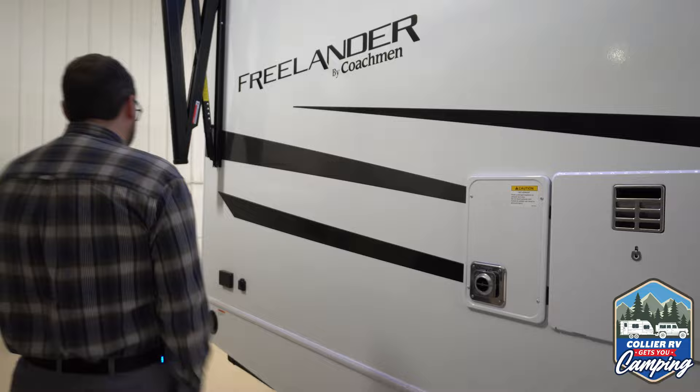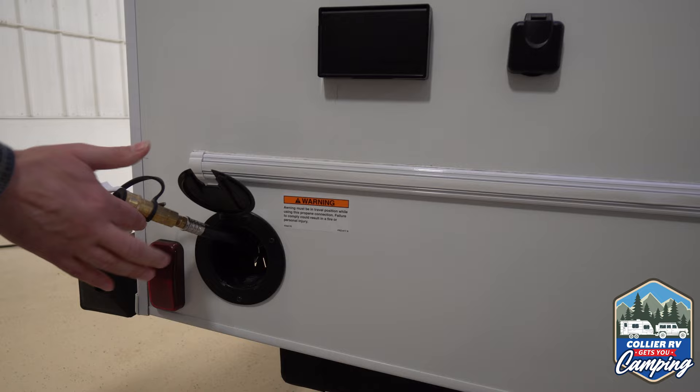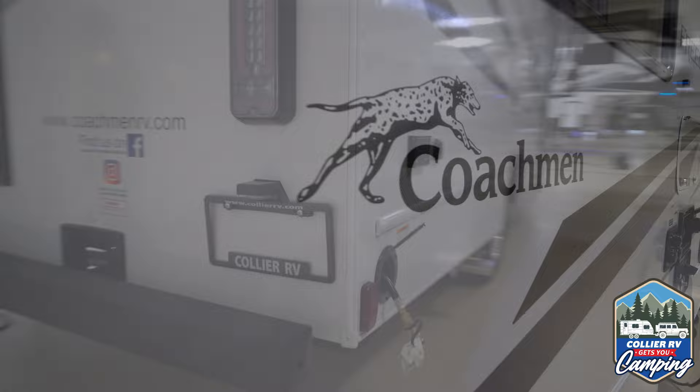Outside TV and outside power — if you want to bring a little grill or something with you, put it out here underneath the awning. You do have a propane quick disconnect, so you don't have to bring any extra propane with you. We're going to skip over the back for just a second and take a look at the other side first.